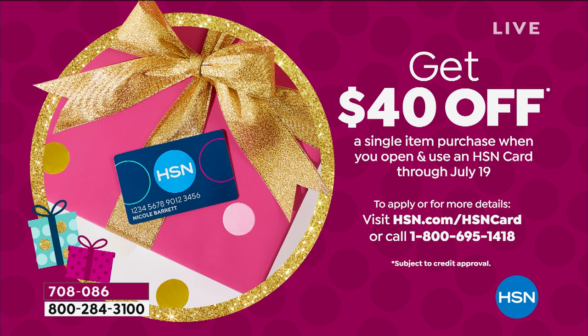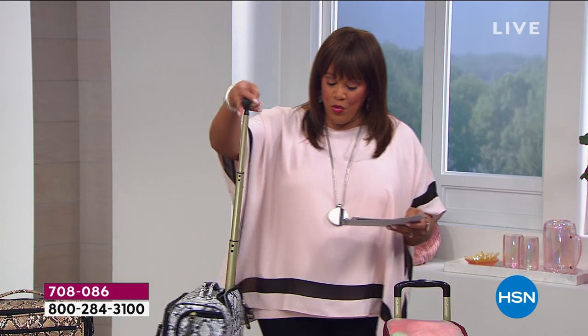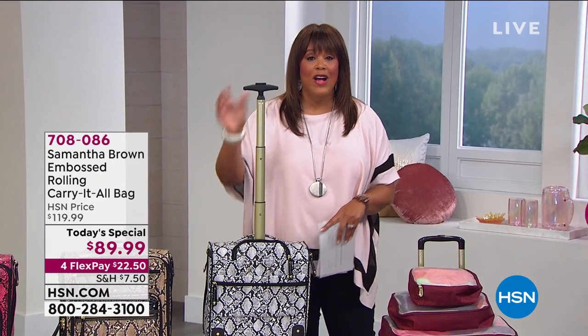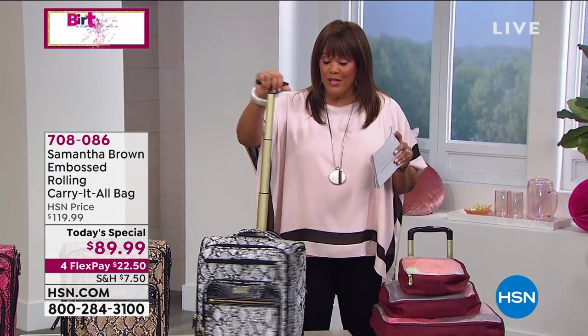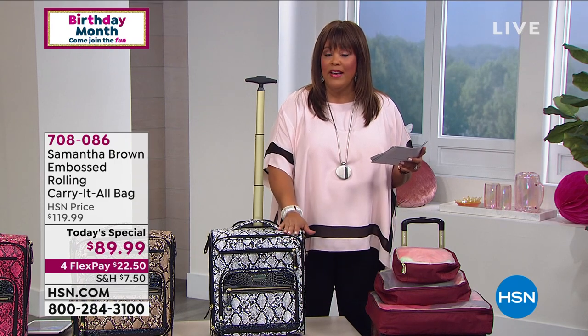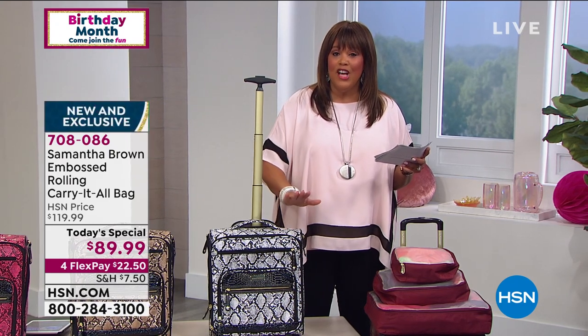If you use your HSN card you'll get an extra flex — five flex payments — bringing the payment down even more. If you don't have an HSN card, apply and get $40 when approved. Apply that $40 to today's special and instead of $89.99 it's going to be $50 for this beautiful Carry It All luggage with six exterior pockets and RFID protection — like having a security guard in the bag. No one can steal your information from your driver's license or passport when you travel.